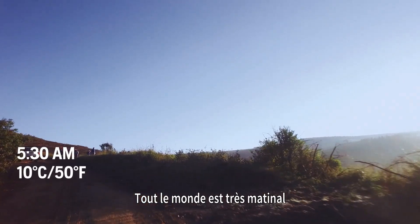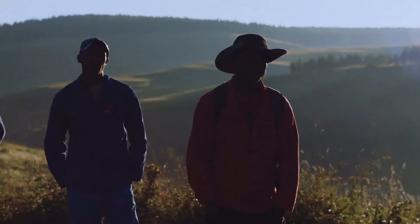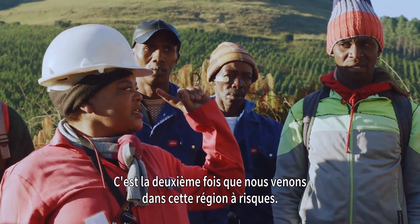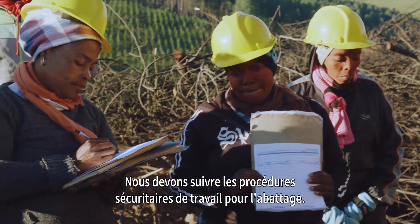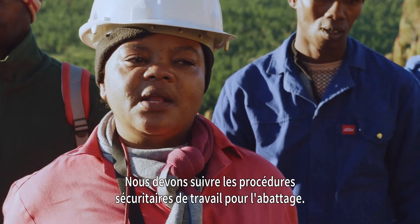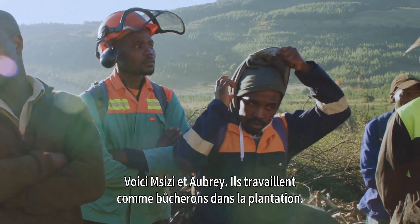It's an early morning start for everyone, and this is to maximise the work during the cool hours. This is MZZ and Aubrey — they work as loggers in the plantation.